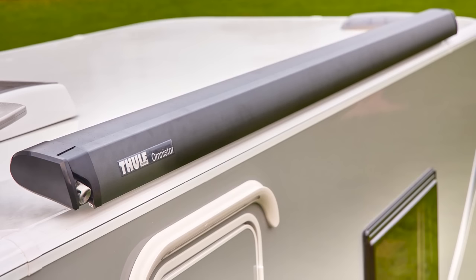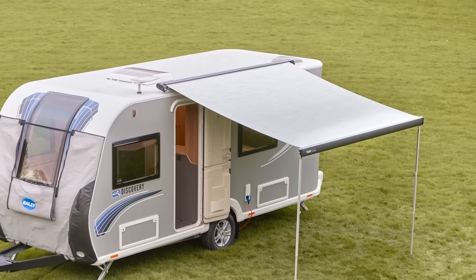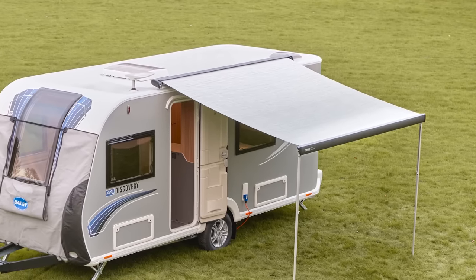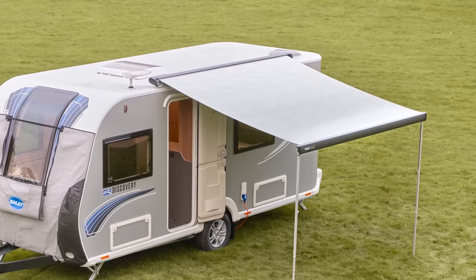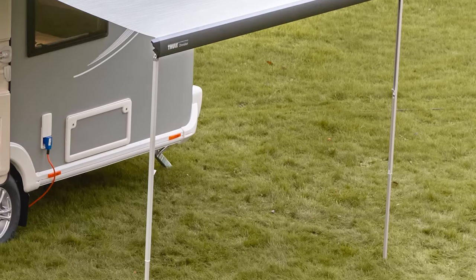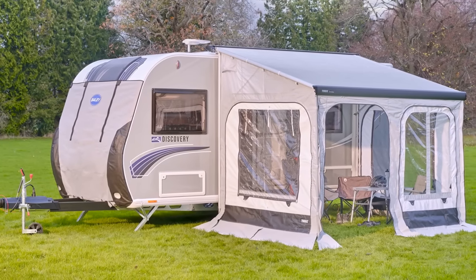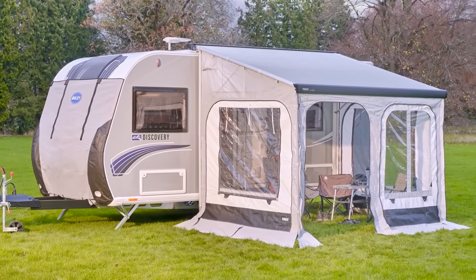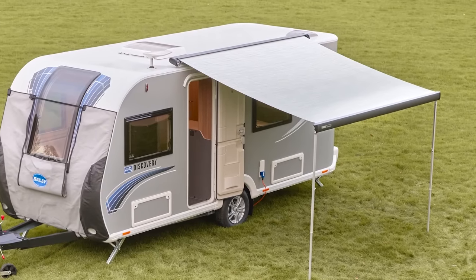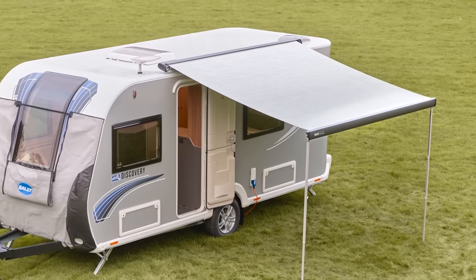If you'd like a sun canopy without erecting a full awning, the Omnistore wind-out canopy on the door could be a great option. It extends two and a half metres — the perfect size for a pitch. There's also a sun and rain panel pack available, or if you want a full awning there's the Panorama room. It's available from primaleisure.com and can be fitted by your retailer thanks to pre-drilled holes.